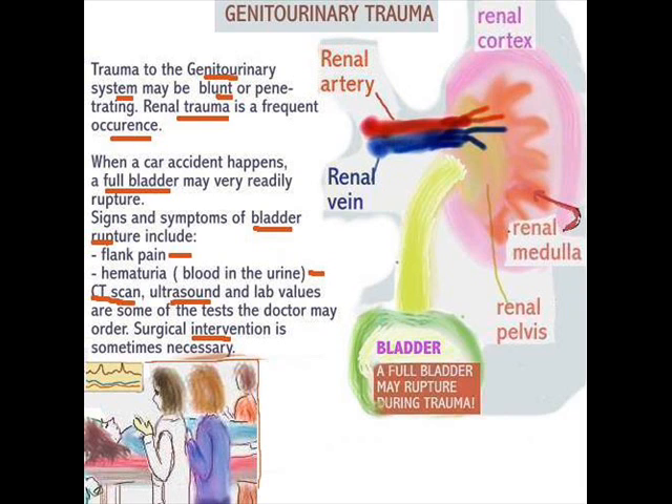It is not always that surgical intervention is necessary, but it can possibly happen. Bear in mind some of the signs and symptoms you get if the kidneys are affected: blood in the urine and flank pain. After Miss T gets to the emergency room, she is examined by the doctor, and two tests are ordered: a CT scan and an abdominal ultrasound.